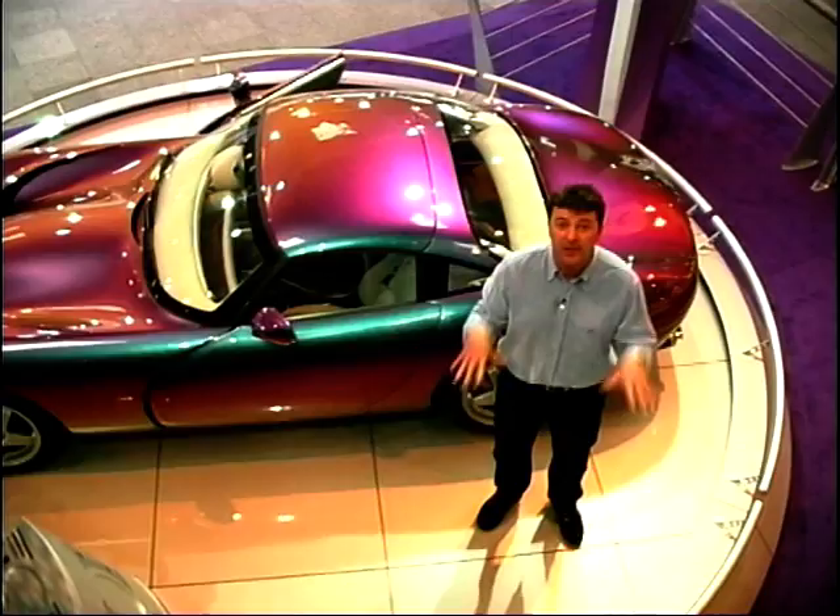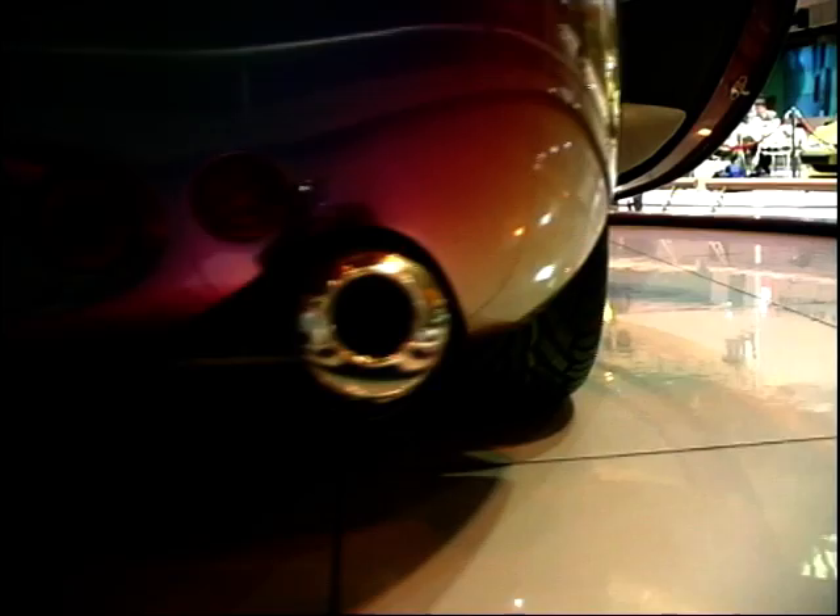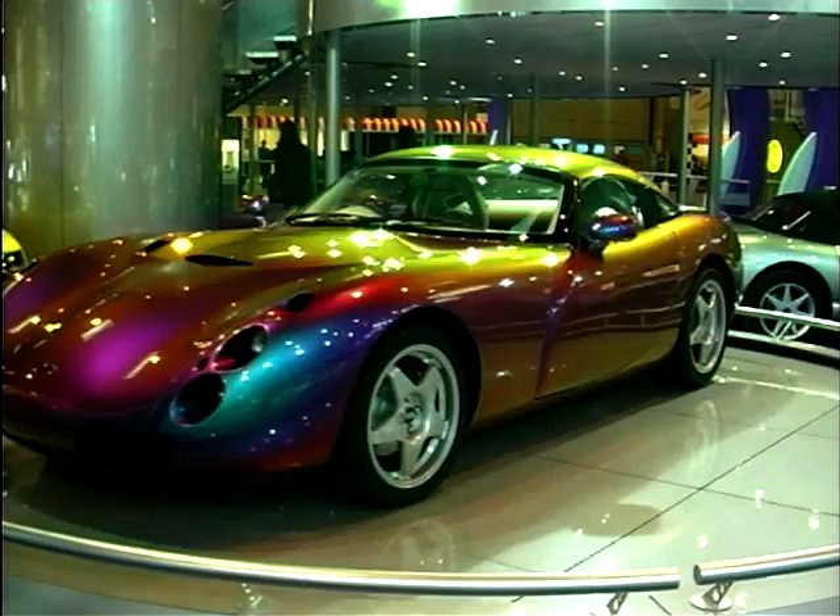This is a very laid-back company, as I found out when I talked to its chairman, Peter Wheeler. Peter, one of the great things traditionally about TVR is that you've been able to turn what look like concept cars into production cars, and here's another one with the Tuscan. It's fabulous. Where does the design come from? How did it come about?